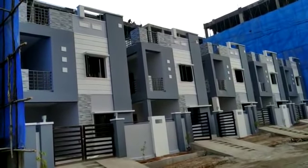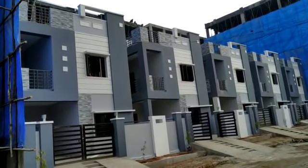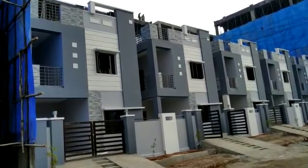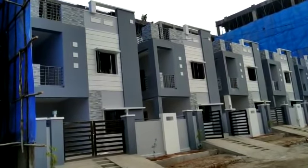Hi everyone, my name is Prinath. I am working from Arsada Developers Private Limited. Our venture name is Arsada Homes. This is located at Mallampet.